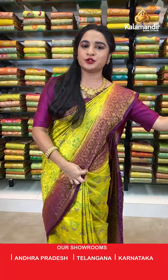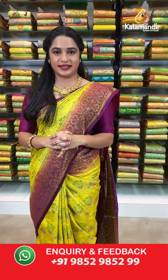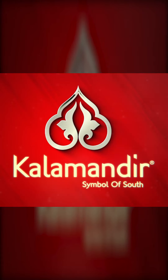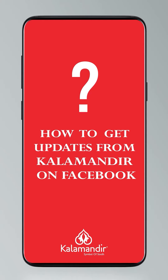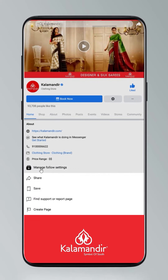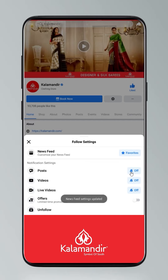Do you know how to follow our digital platforms? Just have a look and stay tuned. Click on the settings and go to manage follow settings. Choose favourites for newsfeed, standard for posts, and optional for videos and live videos.